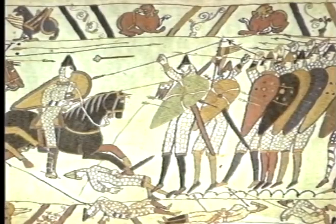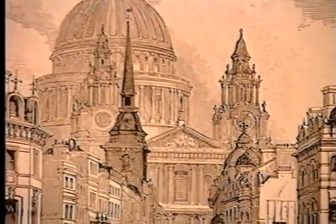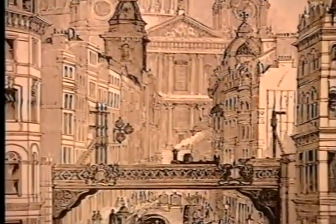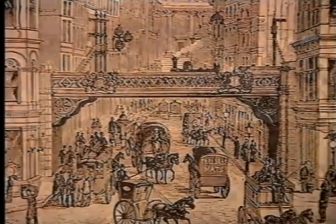We know from written sources that after the Norman conquest a number of important buildings were erected in this area: Montfichet's Tower, Baynard's Castle and the Fleet Prison, the first prison in England to be built of stone. This was finally destroyed in the 19th century to make way for the railway viaduct, though part of its foundations remained beneath the Victorian brickwork.